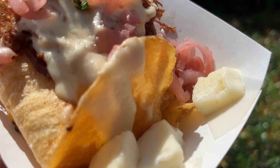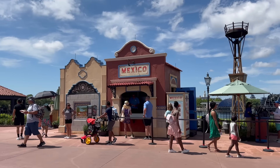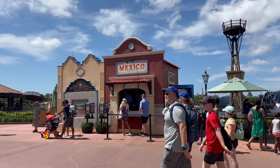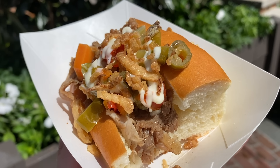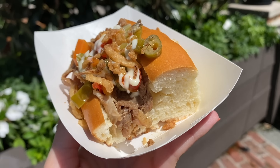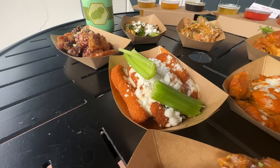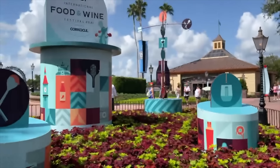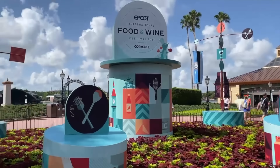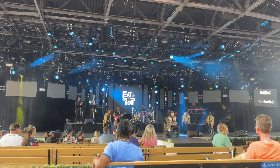A quick word of warning about Food and Wine: they've been holding off on opening all the food booths at once — opening a good chunk on opening day and another chunk later in the festival when crowds die down. So if you want a better chance of having all the booths open, visit toward the second half of the festival instead of the first half. Food and Wine typically runs from July to mid-November.